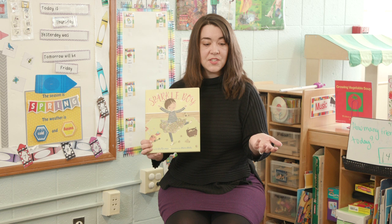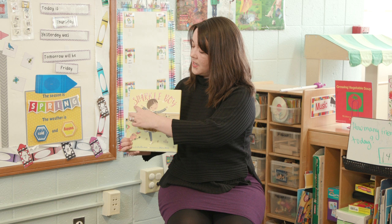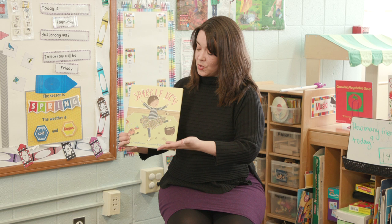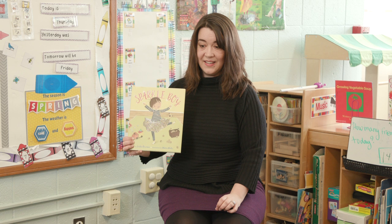You notice that the picture's sparkly. And I'll tell you that this word right here says sparkle. Do you know what the next word is? Boy. So what do you see happening in this picture right here? They are spinning around like a ballerina. Spinning around like a ballerina.